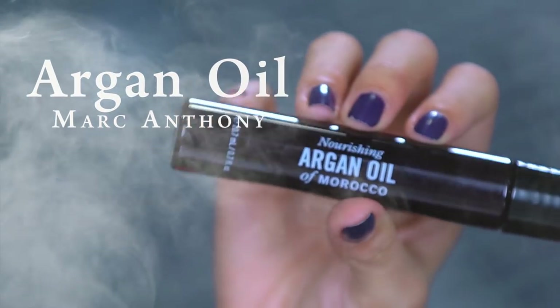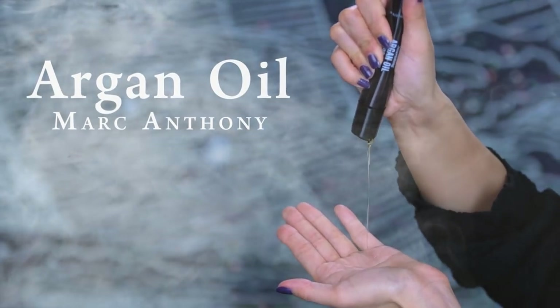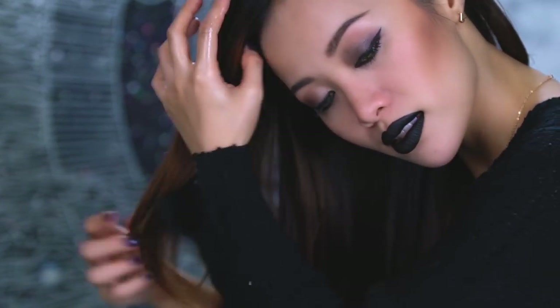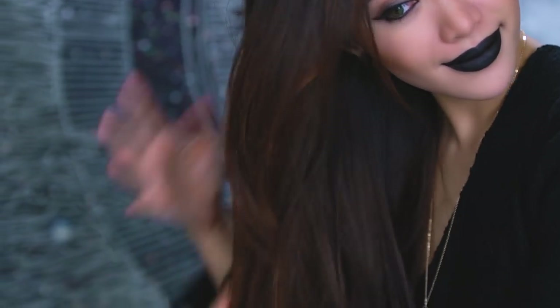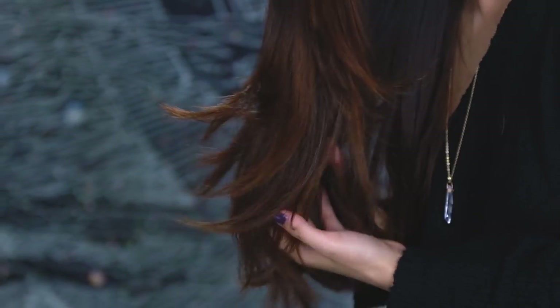Moving on to hair — if you're not using argan oil in your hair, you're missing out. All the nutrients lost during coloring treatments and heat styling can be restored if you use oils like argan oil. The royal Egyptians were known to have beautiful silky hair thanks to oil. Warm up the oil between your hands and finger comb through your hair for that silky finish.